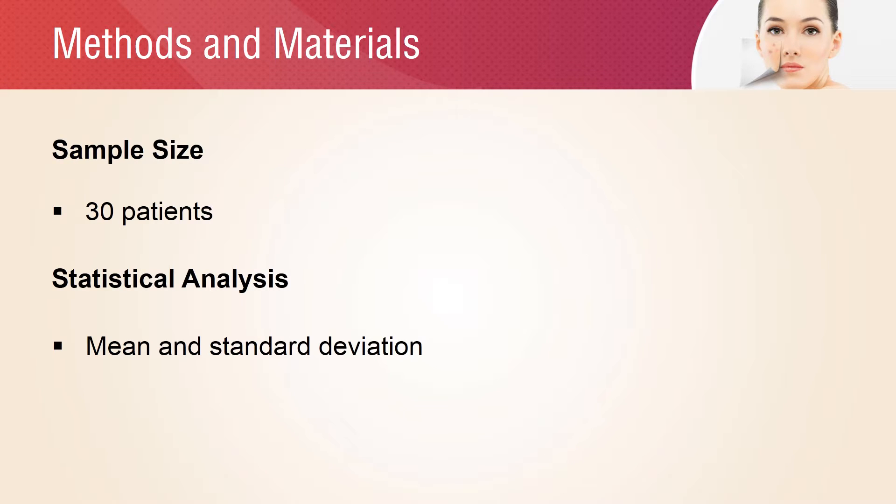A total of 30 patients, both male and female, were selected for the study depending on the study criteria. The descriptive analysis of the sample was carried out by mean and standard deviation for qualitative and quantitative variables.